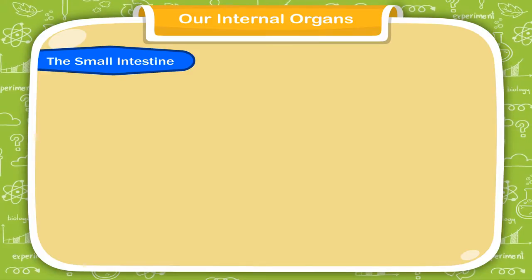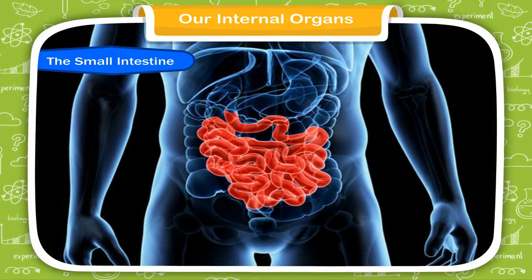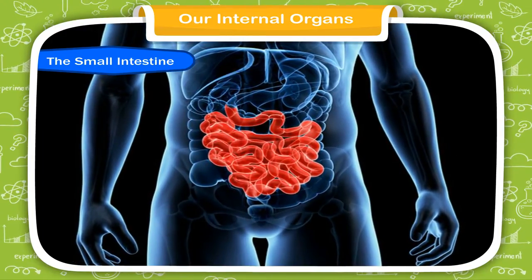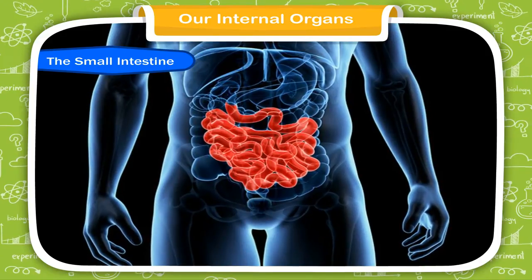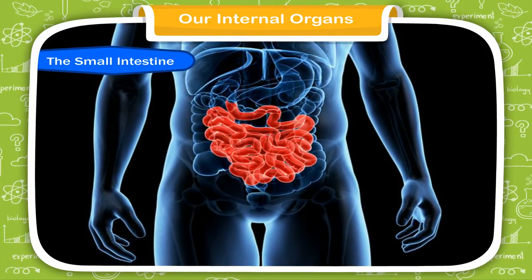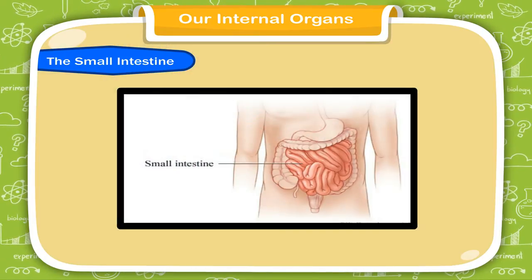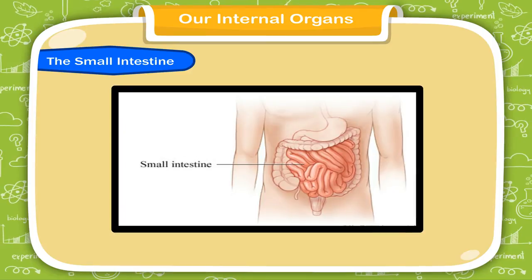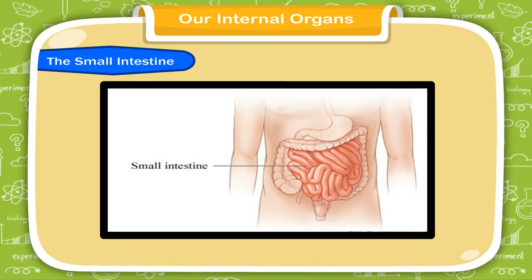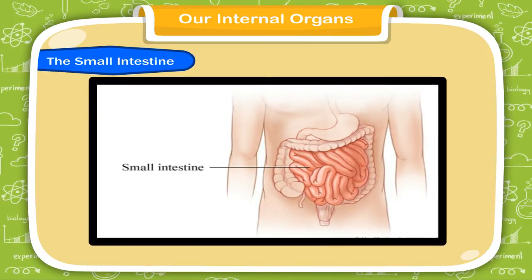The small intestine is like a coiled tube of about 7 meters. The food in the stomach moves to the small intestine. Here, the food is further digested and changed into soluble form. It is then absorbed by the blood. The digested food gives us energy to work and play. The undigested food reaches the large intestine.